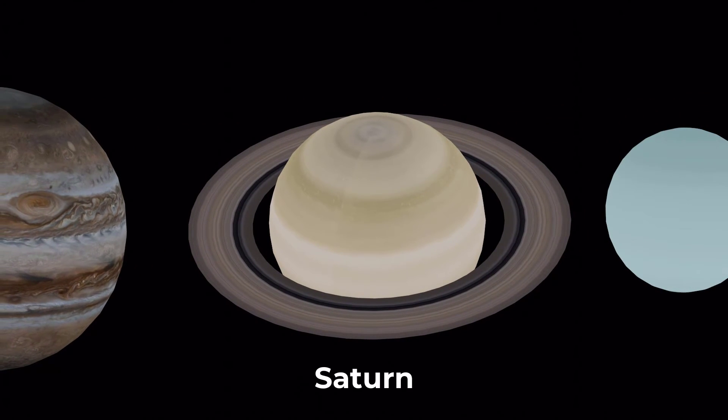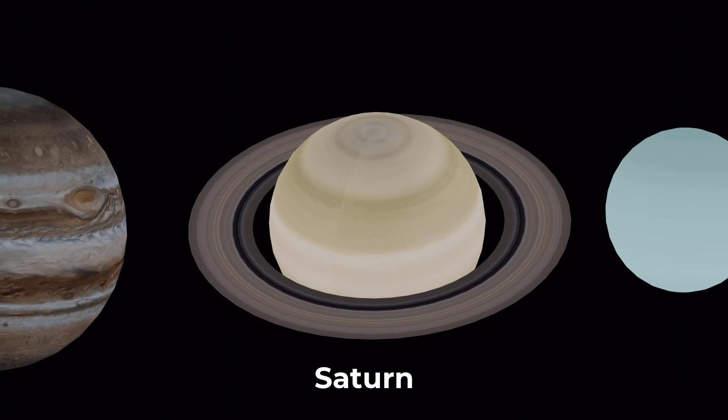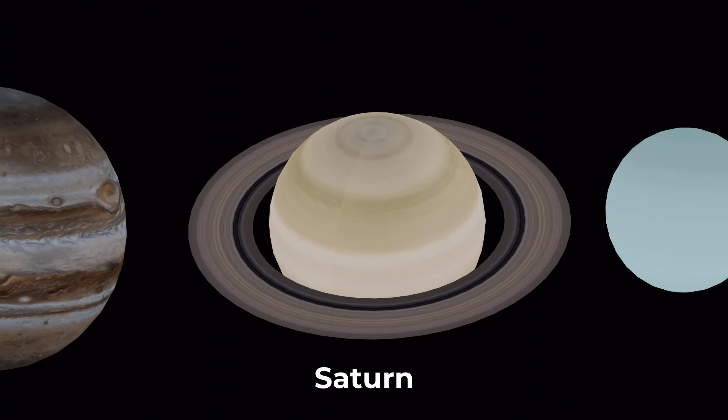Saturn is the sixth planet from the sun and it's known for its beautiful rings. It's a gas giant like Jupiter, but it's smaller and has a lower density.